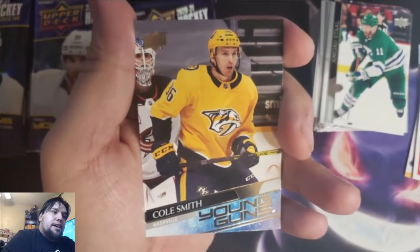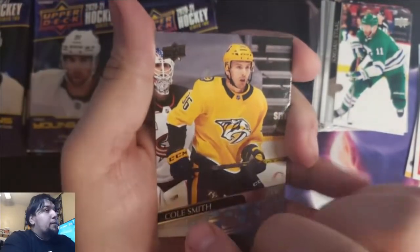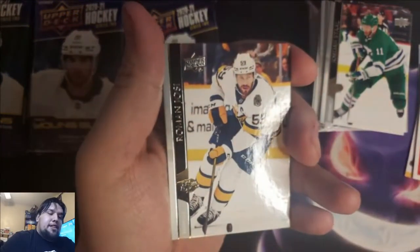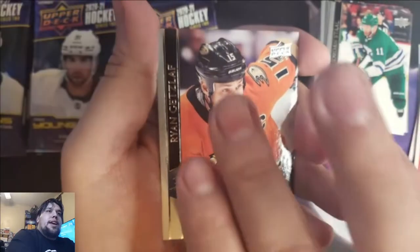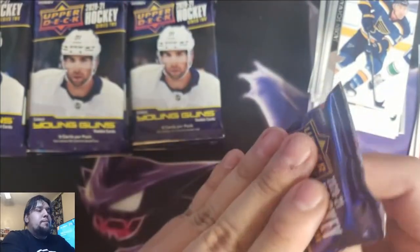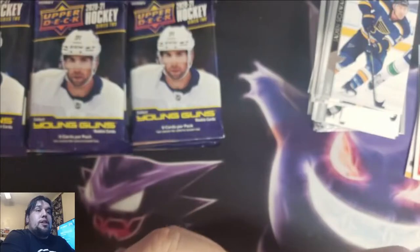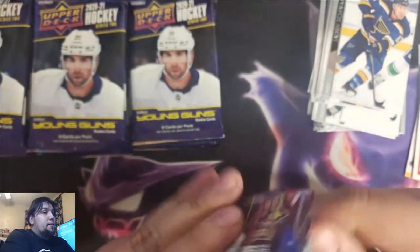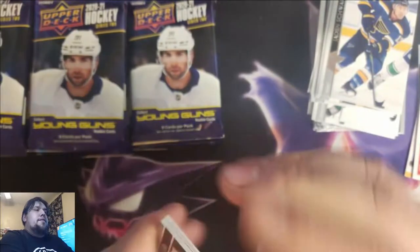Cole Smith — third Young Gun! Still haven't gotten one of the top three dogs, and three more to go. Roman Yossi, Ryan Getzlaf, Jaden Schwartz. Three Young Guns down, three more to go. Still guaranteed three more UD Canvas too — maybe get a Canvas Young Gun, man. You never know.